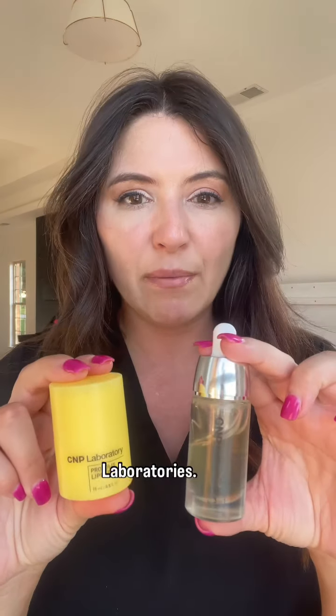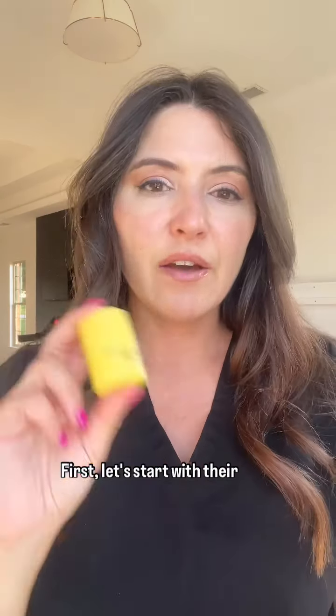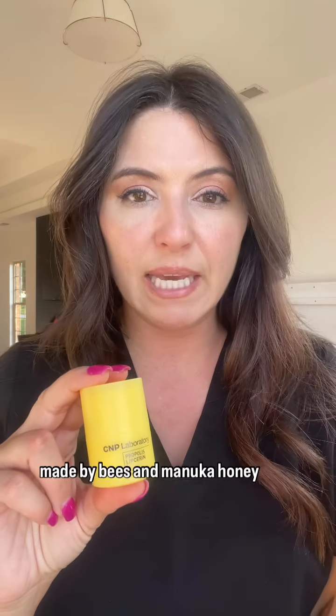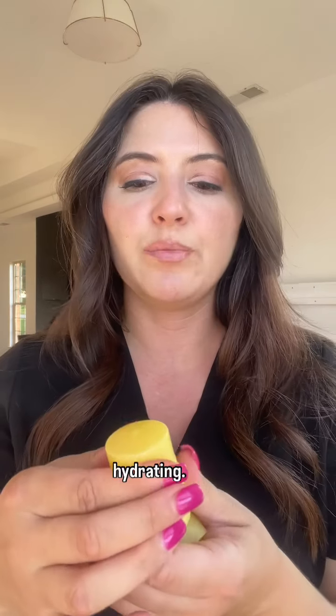Today we're going to look at two products from CMP Laboratories: their propolis lip serum and their propolis energy active ampoule. Let's start with the lip serum. This has propolis, which is a plant resin made by bees, and manuka honey. Both of these, along with shea butter, are super moisturizing and hydrating.